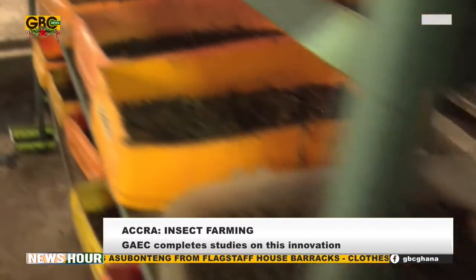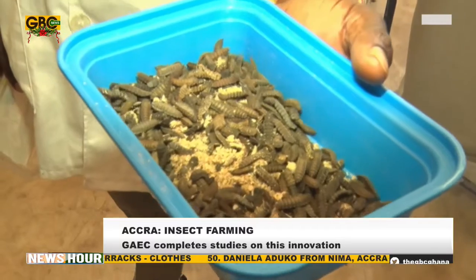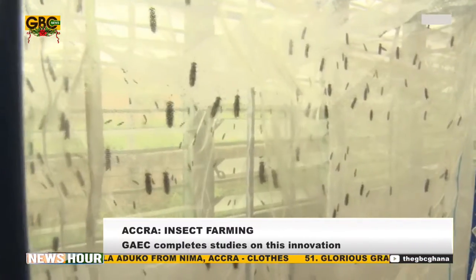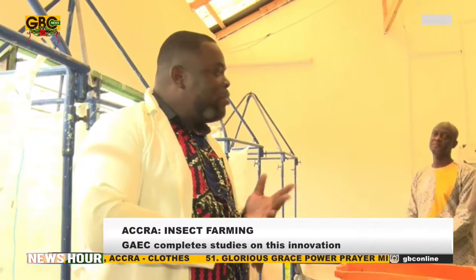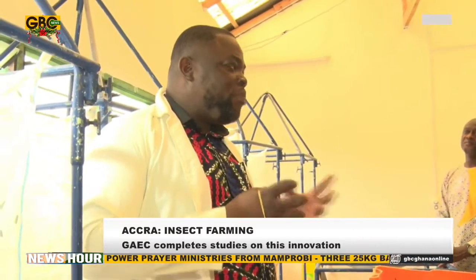The larvae rapidly consume the organic waste for growth into an adult fly. Eventually, live black soldier fly larvae pupate into adults. The larvae requires about 14 to 21 days to be ready, at which point you are able to harvest.